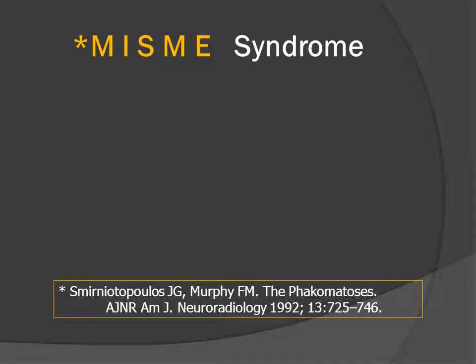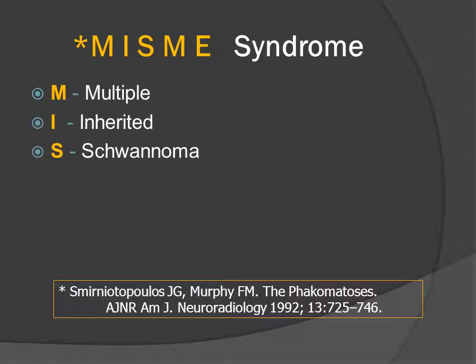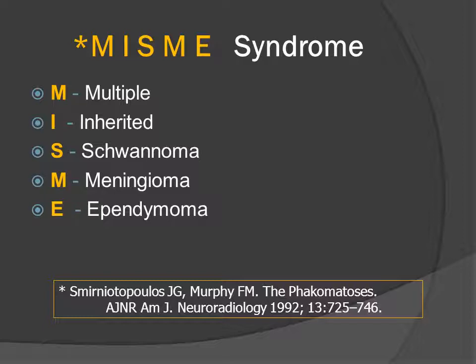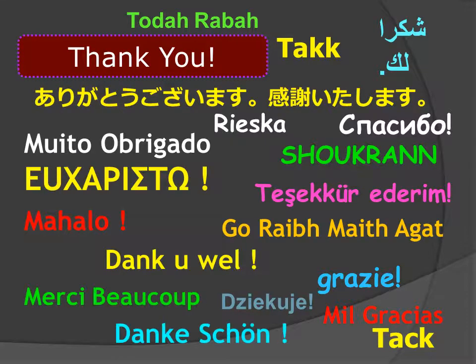That is why we call neurofibromatosis type 2 the MISME syndrome. These patients have a genetic predisposition for making multiple lesions — they have inherited an autosomal dominant mutation on the long arm of chromosome 22. The histology of these lesions is schwannoma, meningioma, and ependymoma, and that is also the relative frequency: more schwannomas, some meningiomas, and least common are symptomatic intramedullary spinal cord lesions. This has been a MedPIX Case of the Week. We thank you for your time and attention. I am Jim Smyrniatopoulos, and I have approved this message.